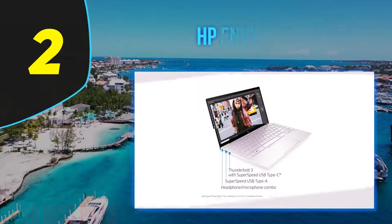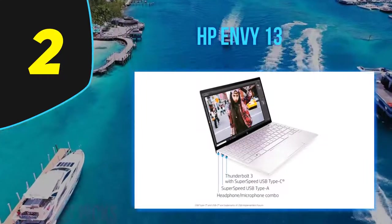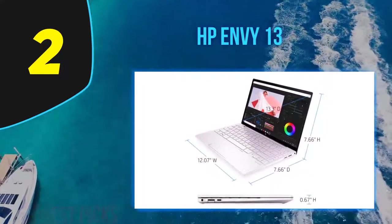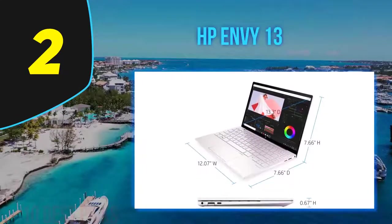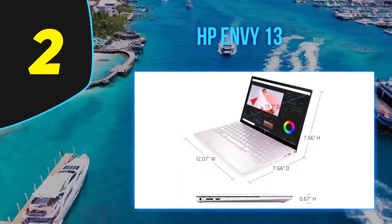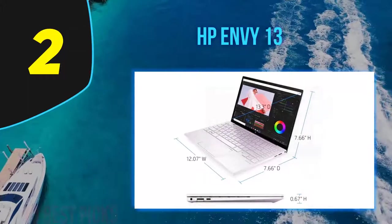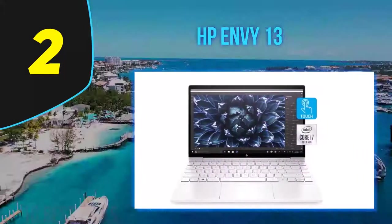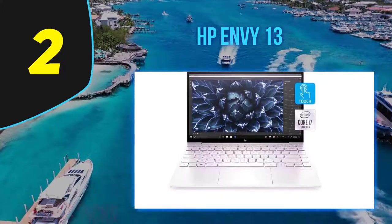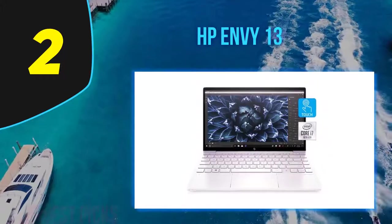Coming in at number two: the HP Envy 13, released in 2019. HP's Envy 13 is their latest release in the upscale Envy brand, positioned just above the Pavilion line. HP offers this laptop in sizes ranging from 13 to 17 inches. The Envy 13 uses a classic clamshell design with a sleek anodized aluminum chassis, available in Natural Silver or Pale Gold.